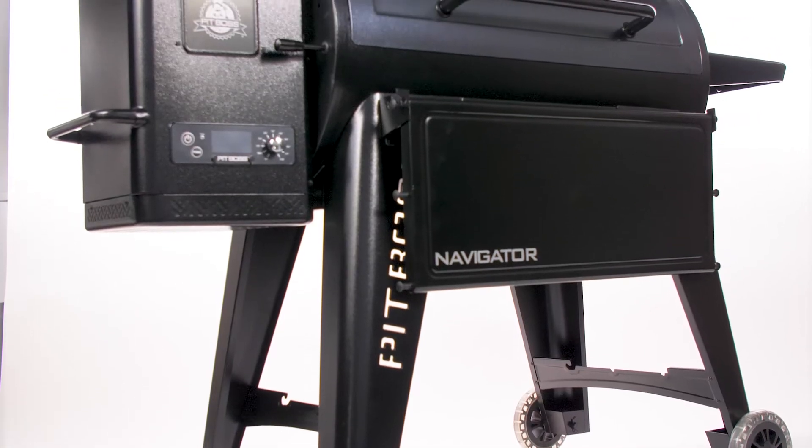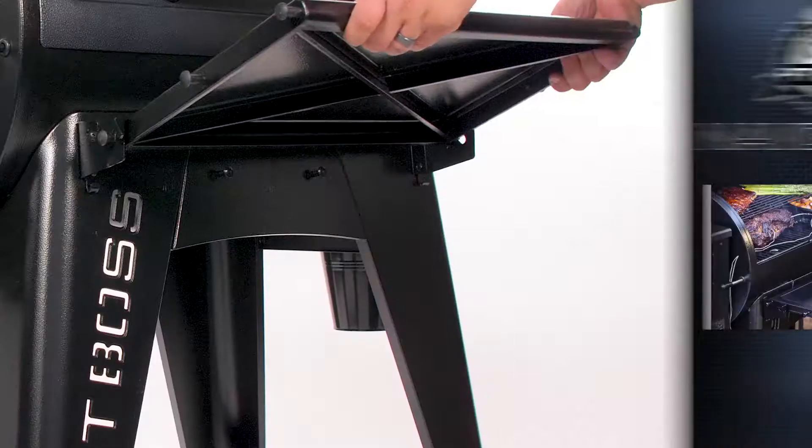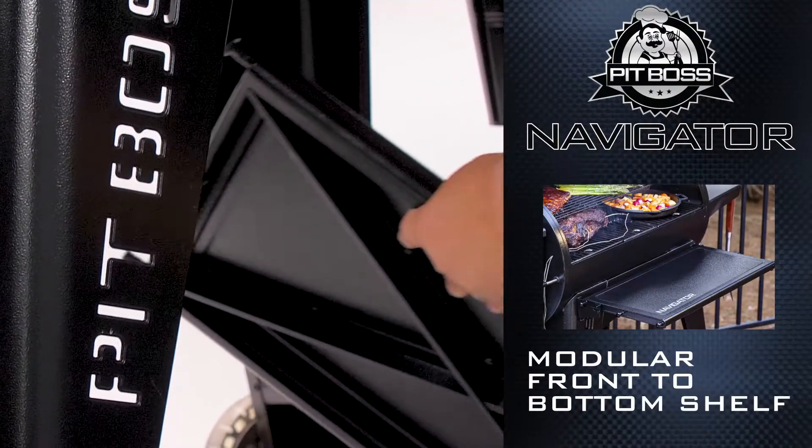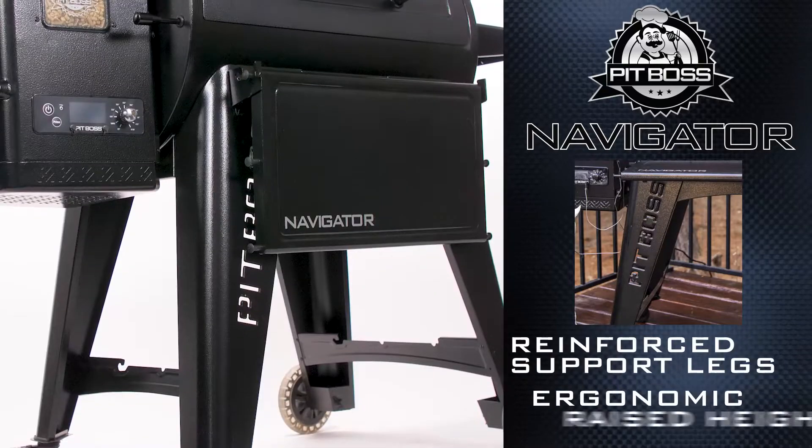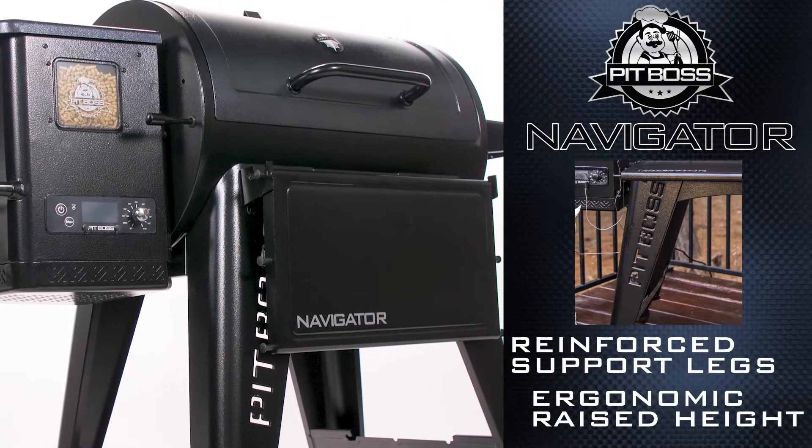The Navigator Series Pellet Grill delivers unique features like a modular front-to-bottom folding shelf for optional shelf placement. Reinforced support legs with an ergonomic raised height, perfect for that powerful grilling stance.